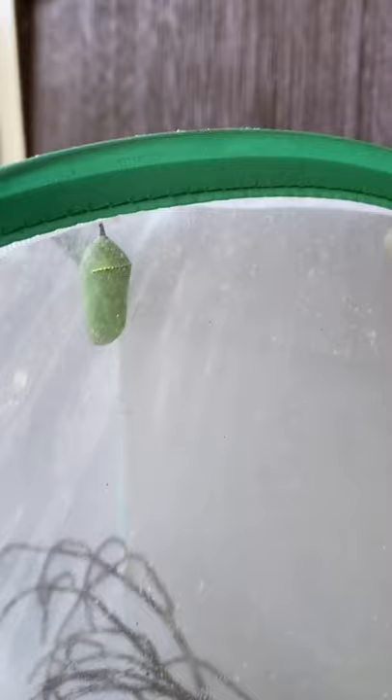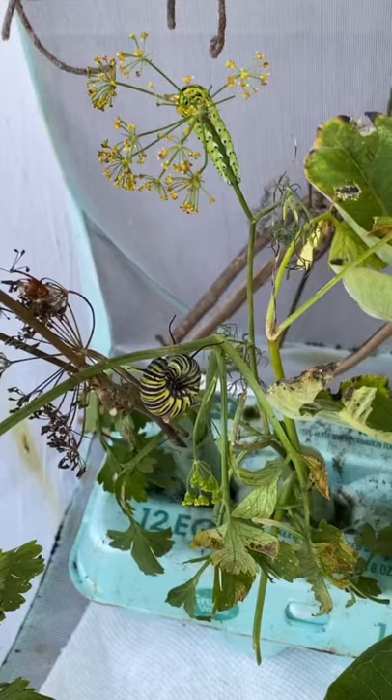Oh my gosh, it looks like this little guy is hanging himself upside down to start to cocoon. These cocoons right here are going to be monarch butterflies. And I believe these little guys that are eating the cilantro are black swallowtails.